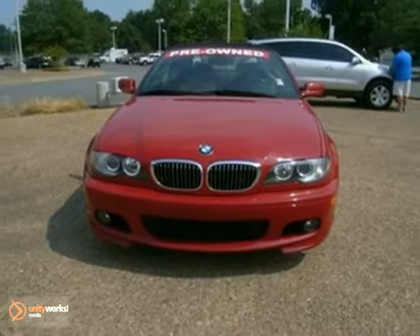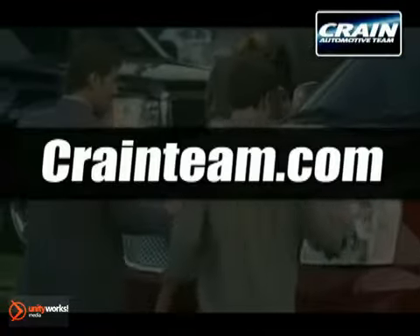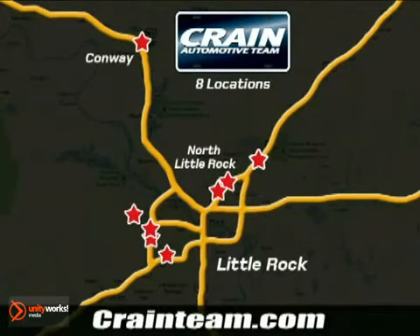Test drive it today. Visit us anytime at craneteam.com. Go, go, go — the Crane Team's got them! Craneteam.com.